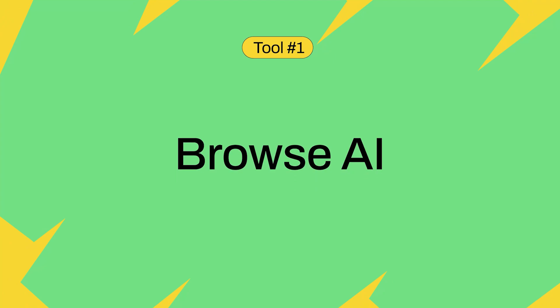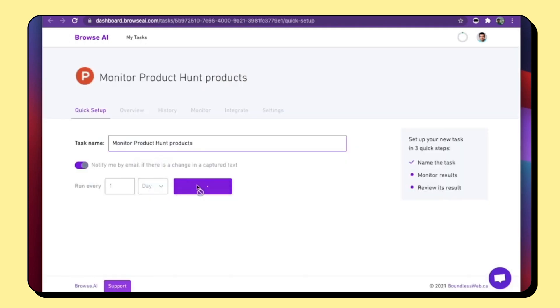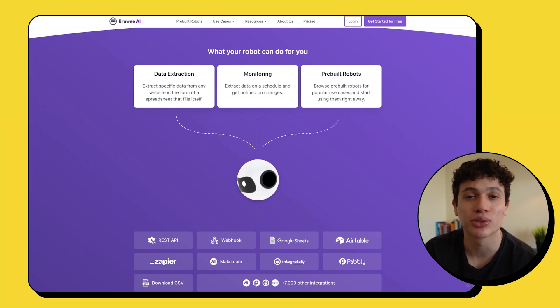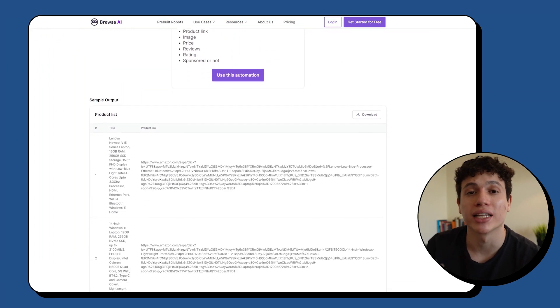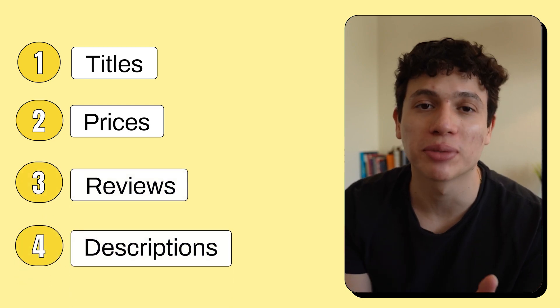Beginning with Browse AI. This AI tool is the easiest way to extract and monitor data from any website on the internet without ever having to code a single thing. Using the pre-built robots you can do things like extracting products from Amazon search results. This means you can give the AI any URL from Amazon and in seconds it will automatically navigate through the listings extracting product details like titles, prices, reviews, and descriptions.